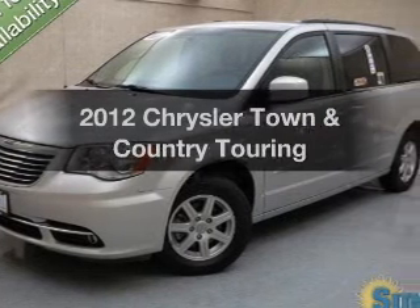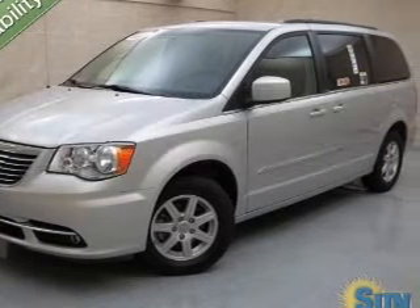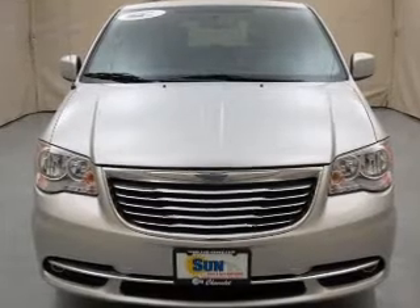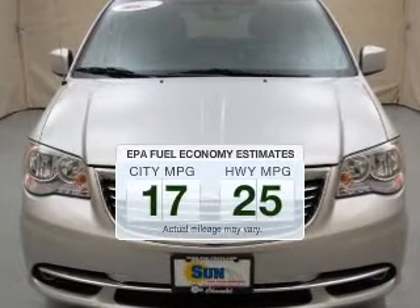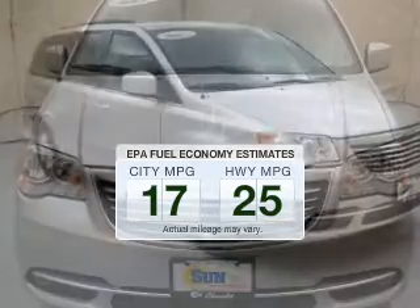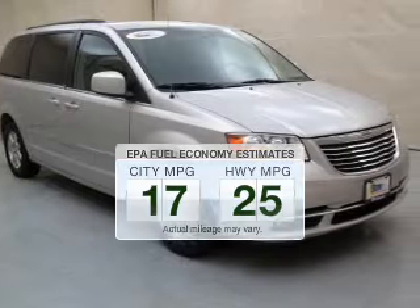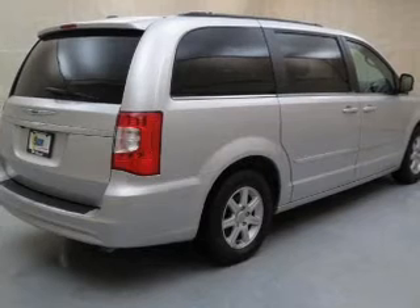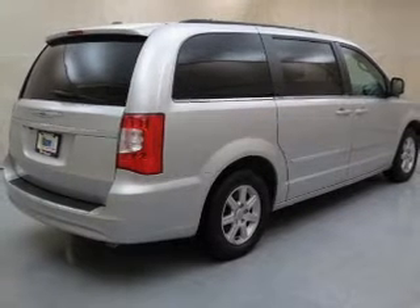Get noticed in this 2012 Chrysler Town and Country. If you're looking for a first-rate auto, this one could be yours today. Run all over town and back home again without worrying about filling up when driving this fuel-efficient ride. The powertrain includes front-wheel drive with a reliable six-cylinder engine connected to a smooth-shifting automatic transmission.